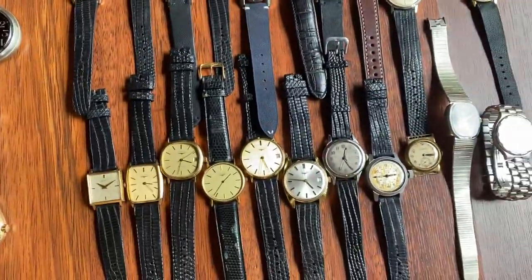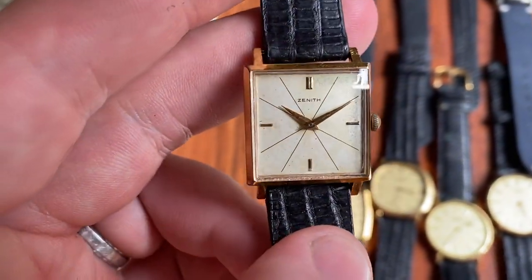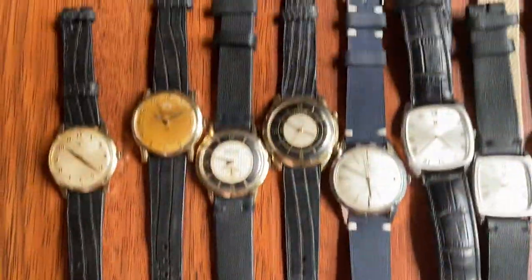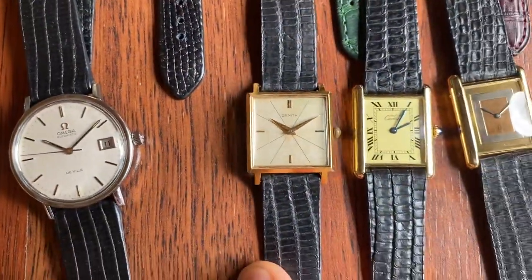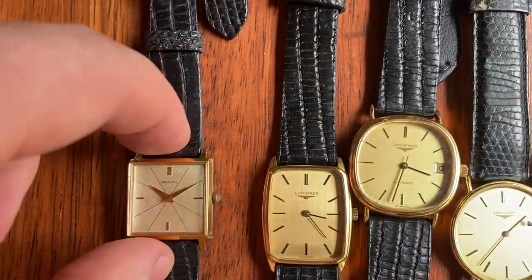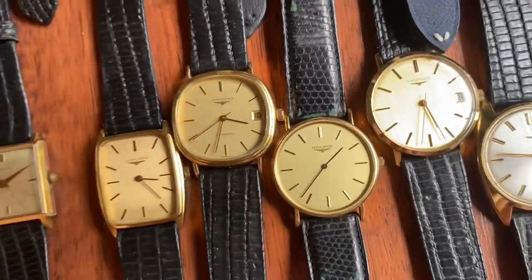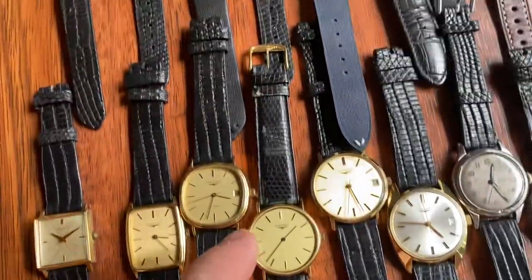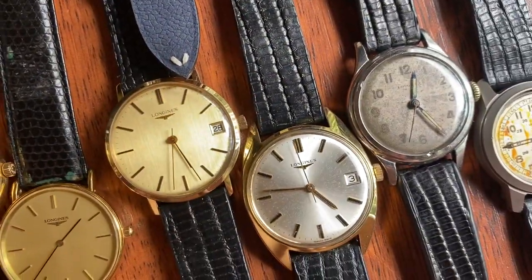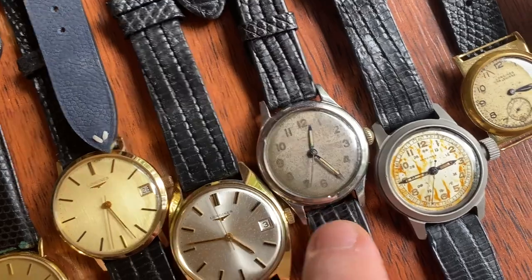Lastly for this listing we've got Longines with one Zenith. The Zenith from the 1950s is a beautiful piece with some patina — smaller size but still doable, similar to a tank though the vertical press is a bit smaller. Then we've got a Longines tank, a Longines automatic tonneau, a Longines quartz with original strap and buckle — the strap is a bit ugly so I can replace it before shipping — and a beautiful manual white Longines.